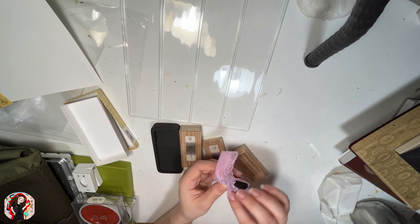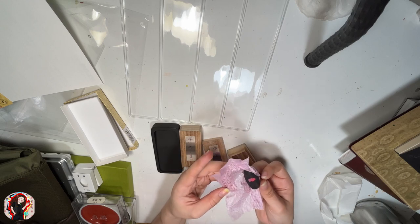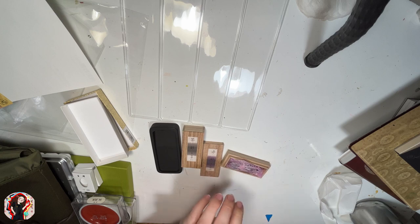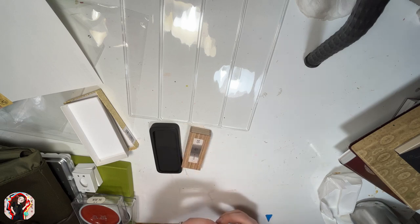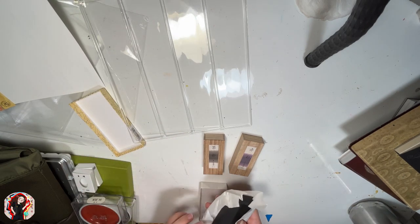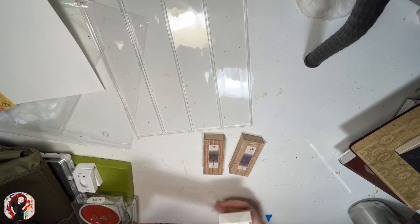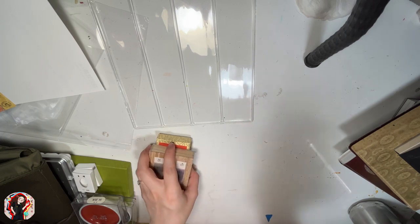The second ink stick is pretty much the same — comes wrapped in paper like the first one. I'm going to wrap them back up and put them back in their boxes. I'm pretty excited about the ink sticks and the inkstone.